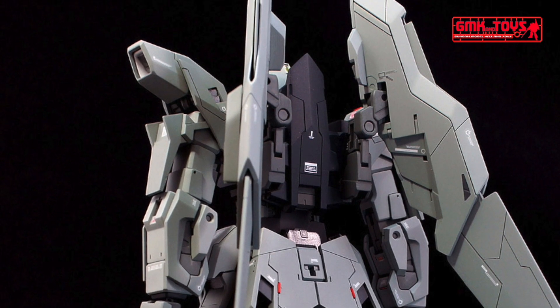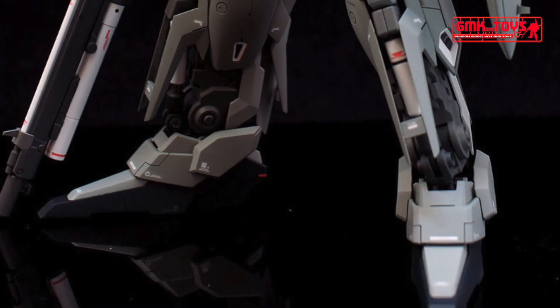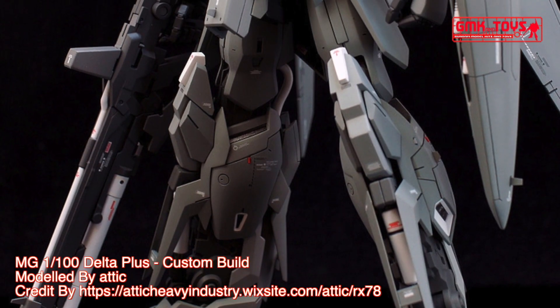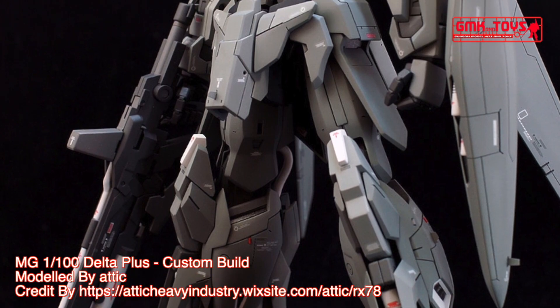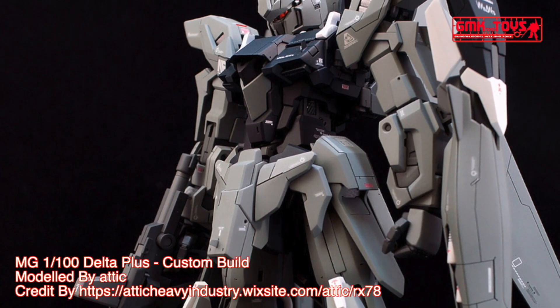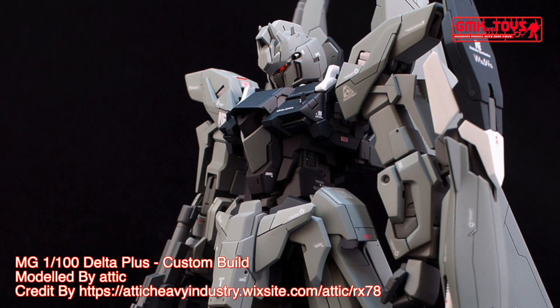Technical specifications of the Delta Plus. Prototype Transformable Assault Mobile Suit. Model Number: MSN-001A1. Official Name: Delta Plus. Head Height: 19.6 meters. Base Weight: 27.2 metric tons.